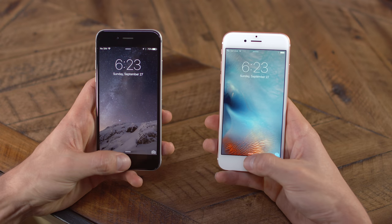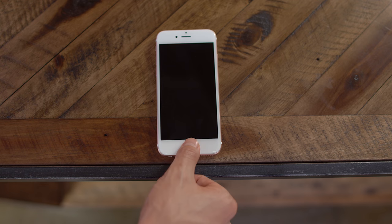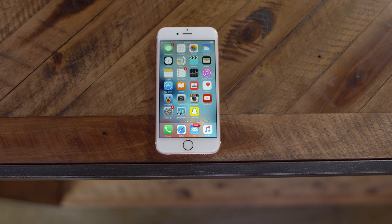Staying on track with speed, Touch ID is crazy fast on the 6s. Not to say that Touch ID was necessarily slow on the 6, but you can literally press the home button and it'll unlock the screen on the 6s.